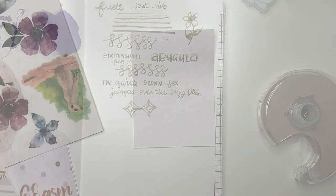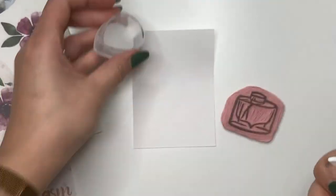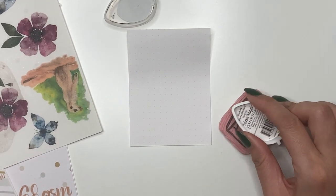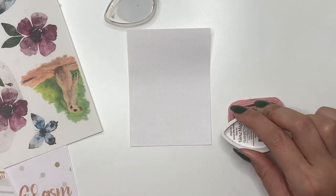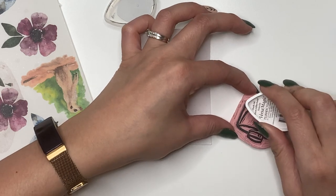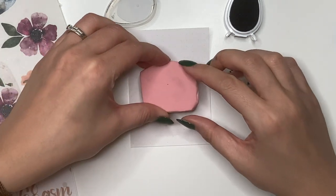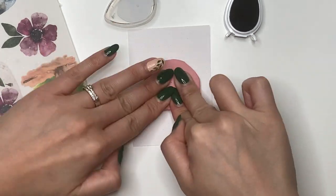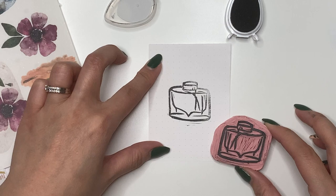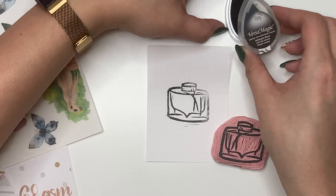One thing I forgot to do was show you what this stamp looks like, so I'm going to use my VersaMagic to ink it up and see what it's going to look like. Katie is so talented and the fact that she did this for me just amazes me. That's so fun, oh my goodness!